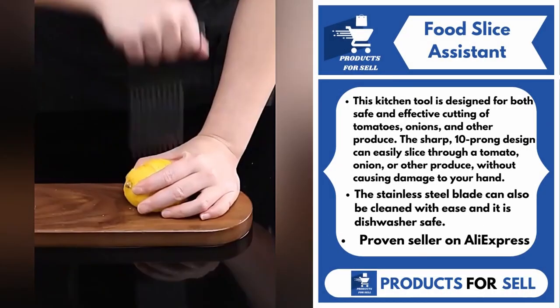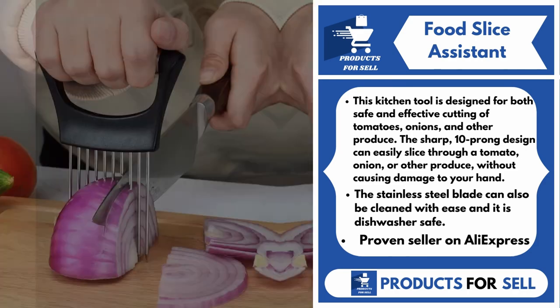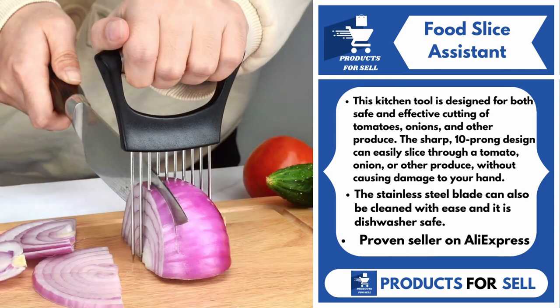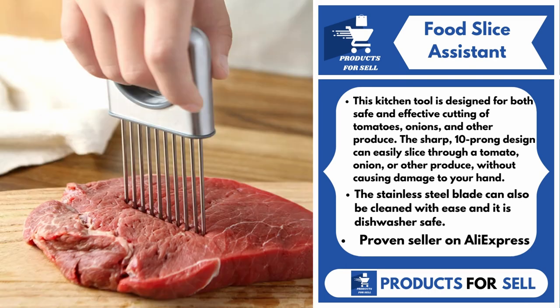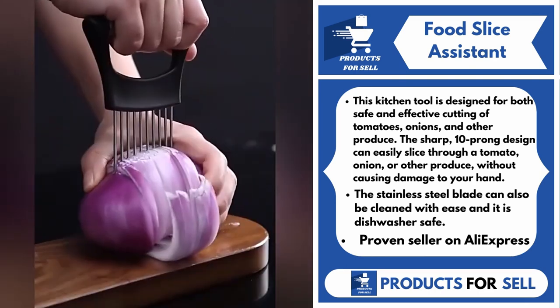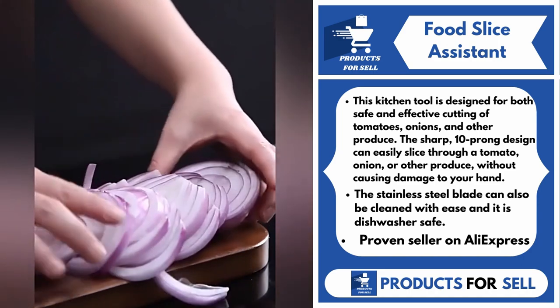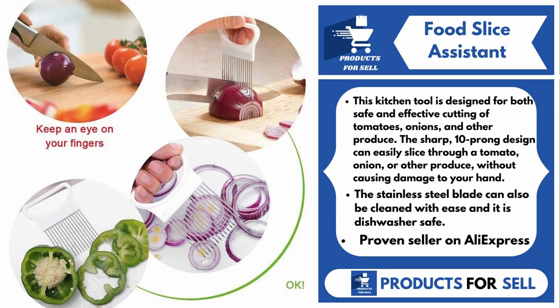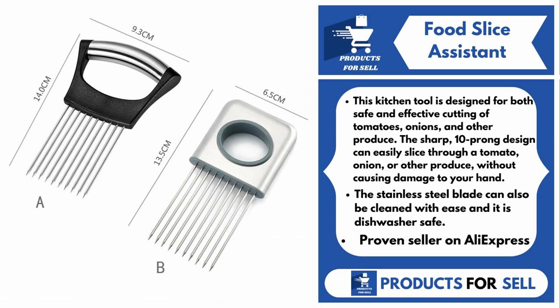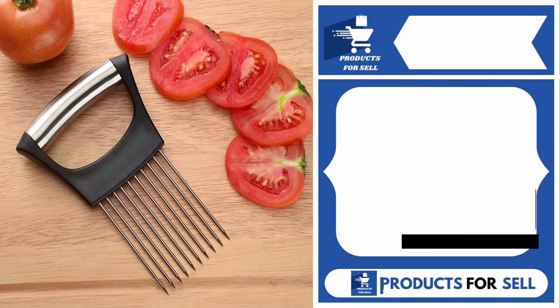Our next product is the Food Slice Assistant. This kitchen tool is designed for both safe and effective cutting of tomatoes, onions, and other produce. The sharp 10-prong design can easily slice through a tomato, onion, or other produce without causing damage to your hand. The stainless steel blade can also be cleaned with ease, and it is dishwasher safe.